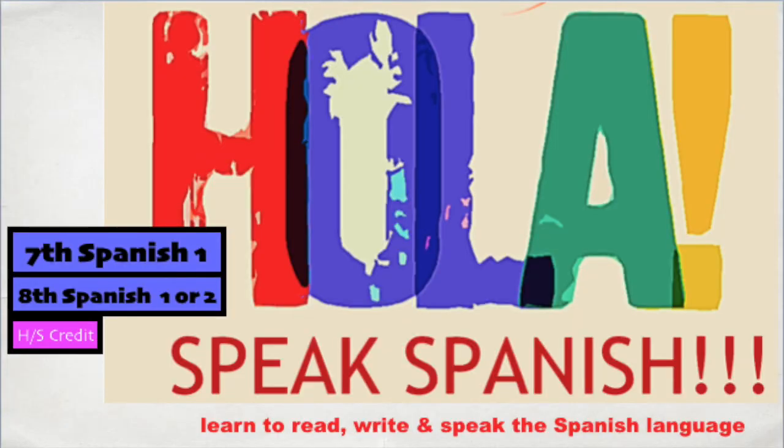Hola! Las clases de español son interesantes y divertidas — Spanish classes are interesting and fun. You don't know Spanish yet? Well, why are you waiting? Sign up for Spanish now. This class is for high school credit. Nos vemos — see you soon. Adios!